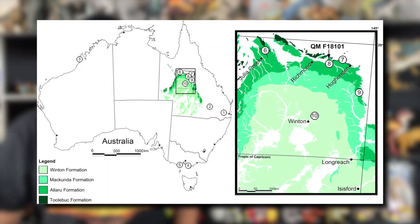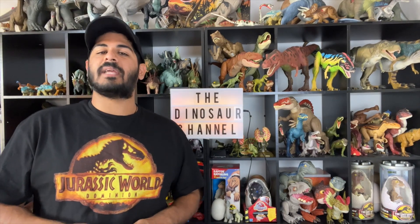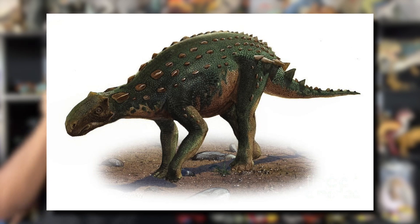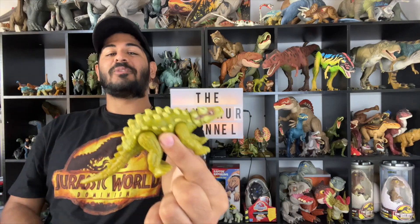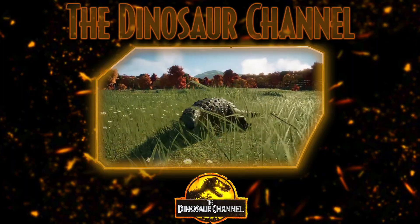So what does Minmi actually mean? This dinosaur was named after Minmi Crossing, which was near the place where it was discovered. In 1980, Ralph E. Molnar named and described the type species as Minmi paravertebra. Paravertebra refers to the tiny bony rods found along its backbone. Fun fact: the Minmi once held the shortest dinosaur name, a title held for 24 years until the naming of Mei in 2004. Now dinosaur names are even shorter, with the 2015 naming of the genus Yi.